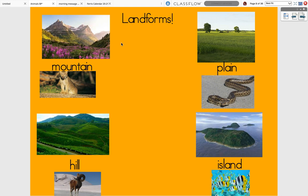We have the mountains, plain, hill, and island. People or animals can live in the mountains. The mountain is a landform with a really, really tall ridge at the top, as you can see.